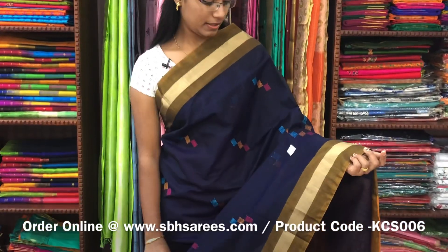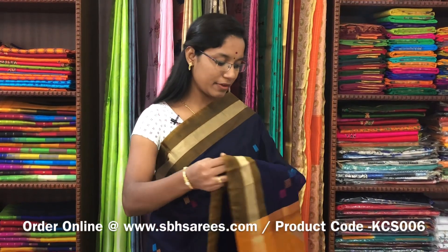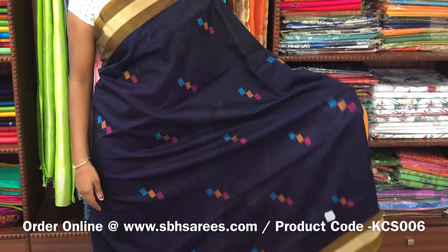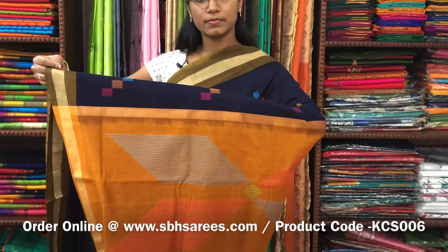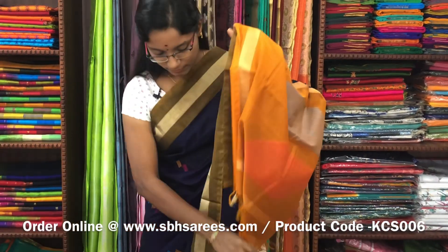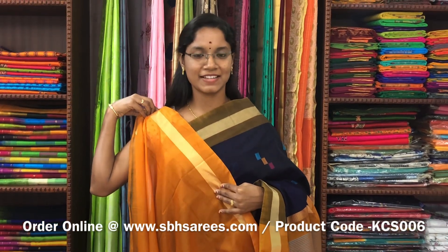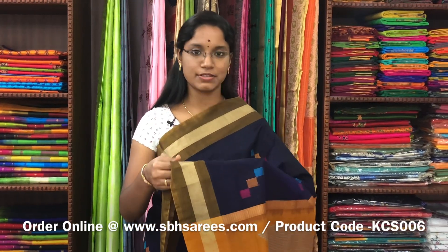This is a kora silk cotton saree with navy blue and mustard combination. In this, you have small zariya border on both sides of the saree. On the entire body, you have thread woven buttas in geometrical pattern. With a thread woven pallu in mustard colour and a plain mustard blouse. The price of the saree is 2800 and the product code is KCS006.